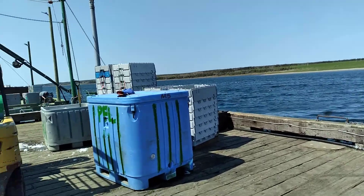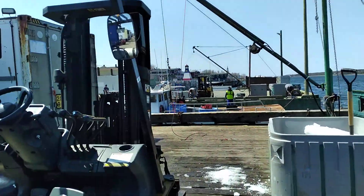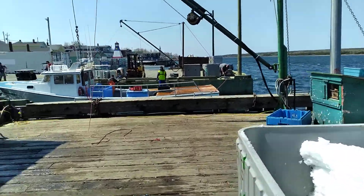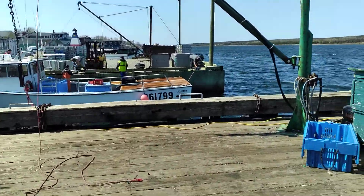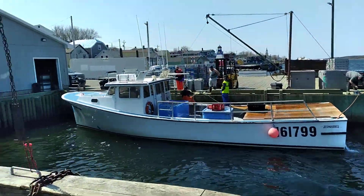What a day, fellas! She's beautiful! Beautiful day on the Cheticamp Wharf. All the lobster boats are fishing her in — they're coming in with their lobsters.